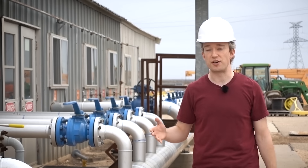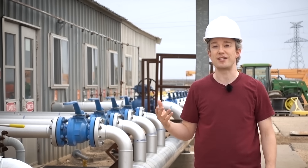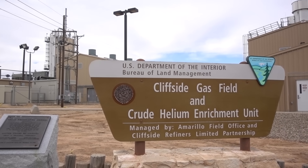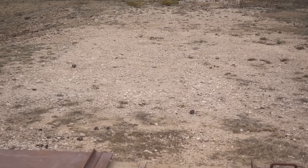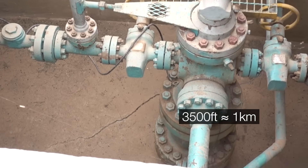A lot of the world's helium comes from under the Great Plains of the USA, and here in Amarillo, Texas, the US government has the National Helium Reserve — at least, they do for now. We're standing on top of the Bush Dome, the reservoir that actually acts as the storage reservoir, which is approximately 3,500 feet underground.